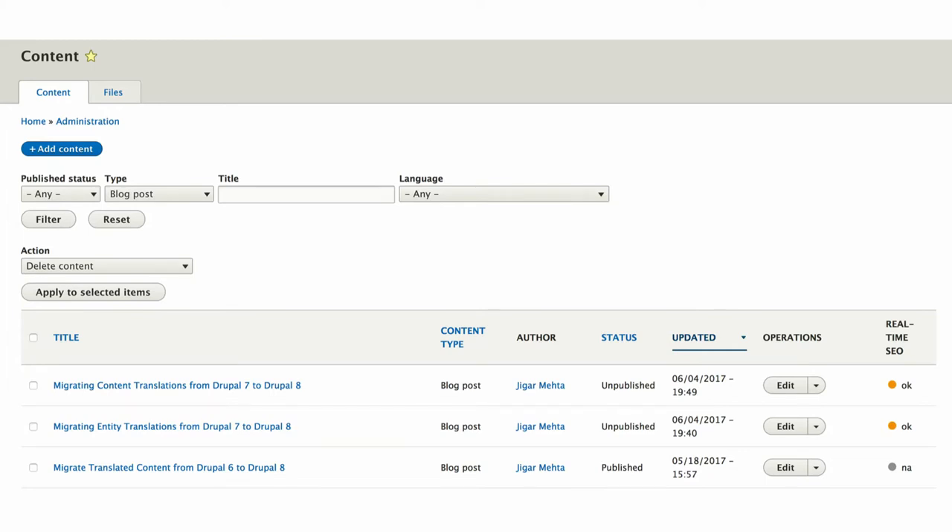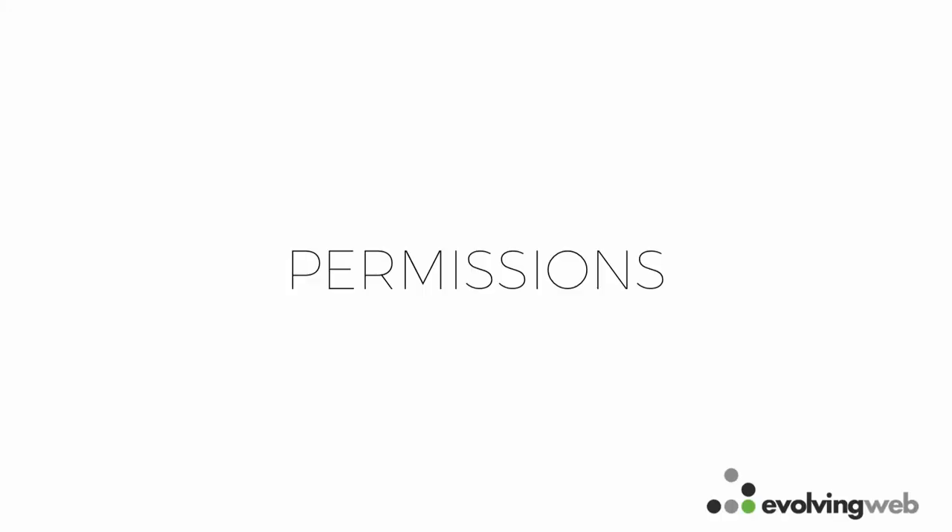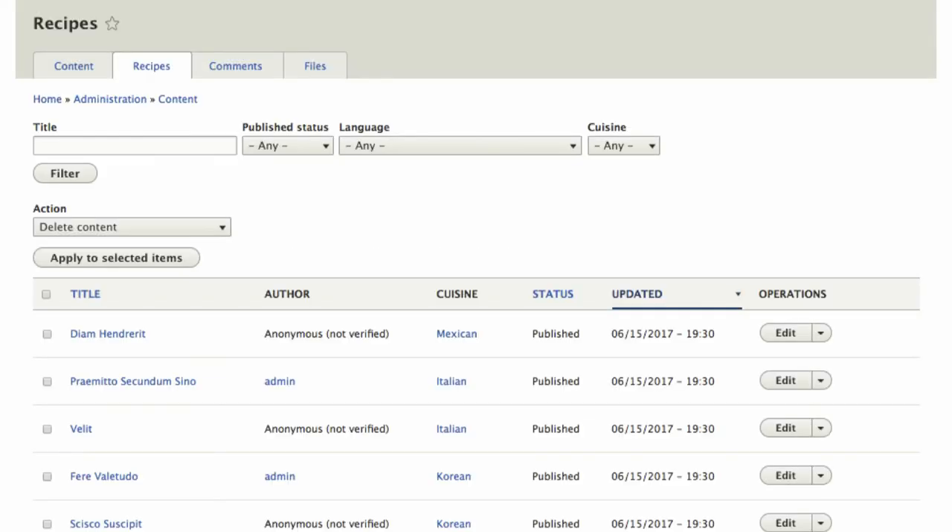For example, if you have a press release content type with a tagging vocabulary, you can create a separate view with a tag filter at the top. Here's an example with recipes: a recipes tab with a cuisine filter makes things really easy to find. In addition to content listing pages, you can also create a dashboard by setting up views as blocks and placing them on a dashboard page — just like the front end, the back end has the same flexibility.